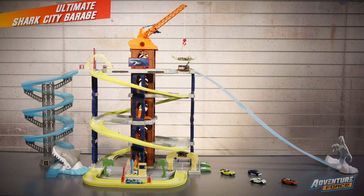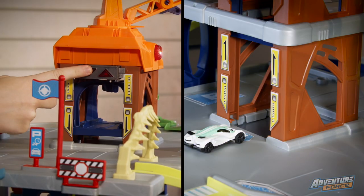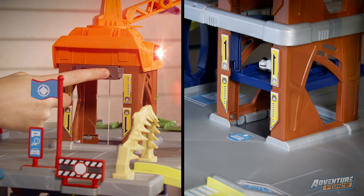The ultimate Shark City Garage, new from Adventure Force. Use the motorized elevator to access all five parking decks with space for more than 50 vehicles.